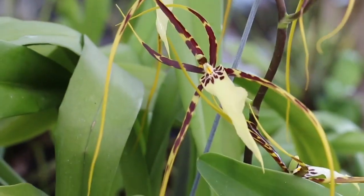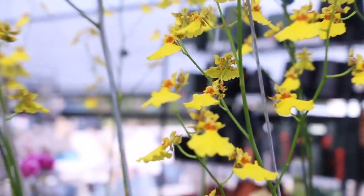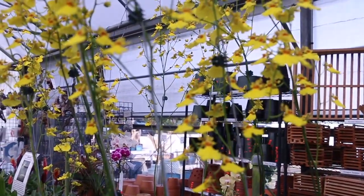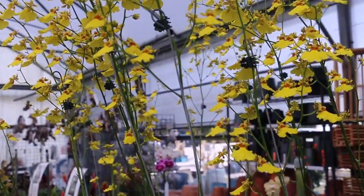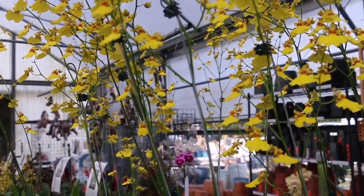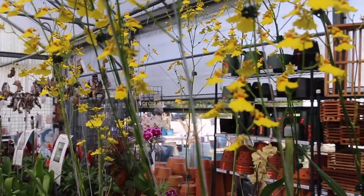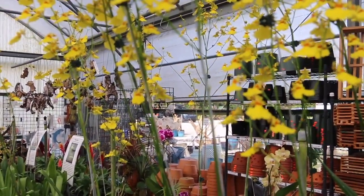It was just reasonably priced, and she liked it, so we got it. There are Oncidiums right here and lots of other things. We're going to relocate to another part of the greenhouse — it's getting kind of loud here — and I'll show you some of the cats.